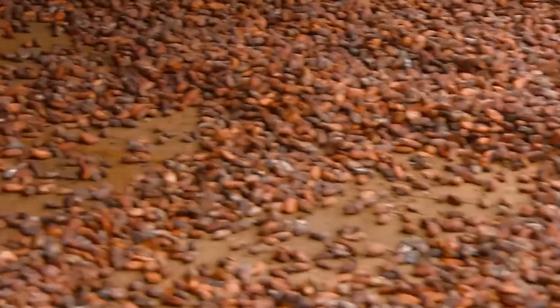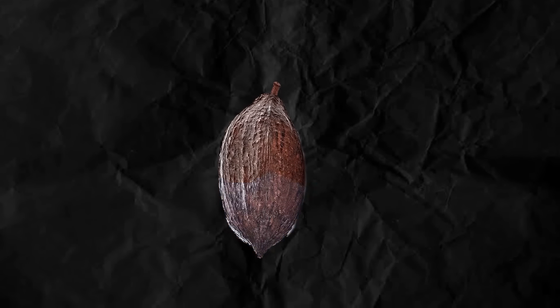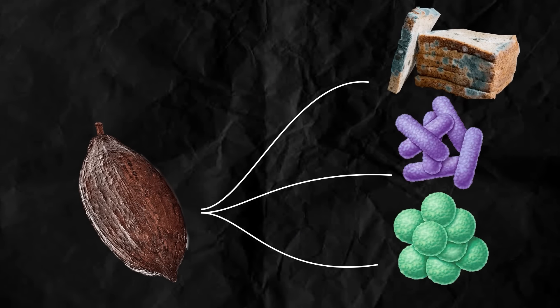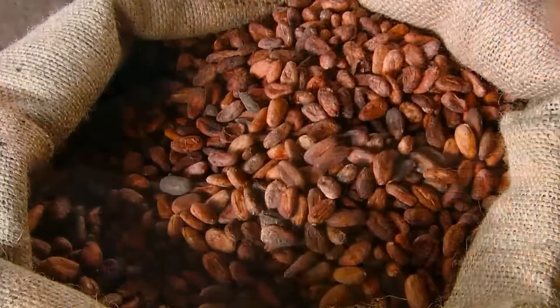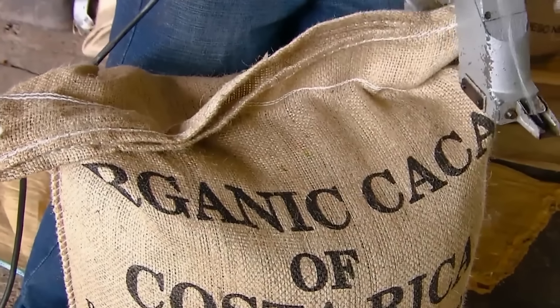The fermented beans are ready to be placed in the sun for drying. This is mainly done to remove moisture and to inhibit the growth of fungi, bacteria, or mold, but it has the added benefit of developing the flavor of the beans. Once this is done, the beans are ready for their journey to factories across the world.